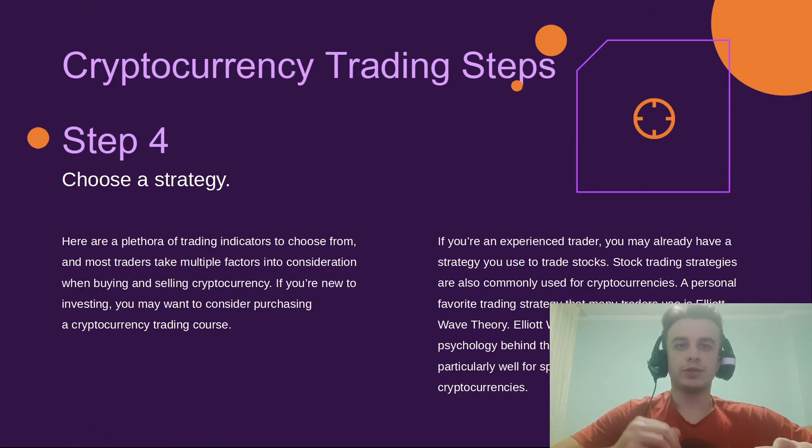Step 4: choose a strategy. Be careful choosing a strategy — it's a popular mistake to skip this. There are plenty of trading indicators to choose from, and most traders take multiple factors into consideration when buying and selling cryptocurrency. If you're new to investing, you may want to consider purchasing a cryptocurrency trading course.